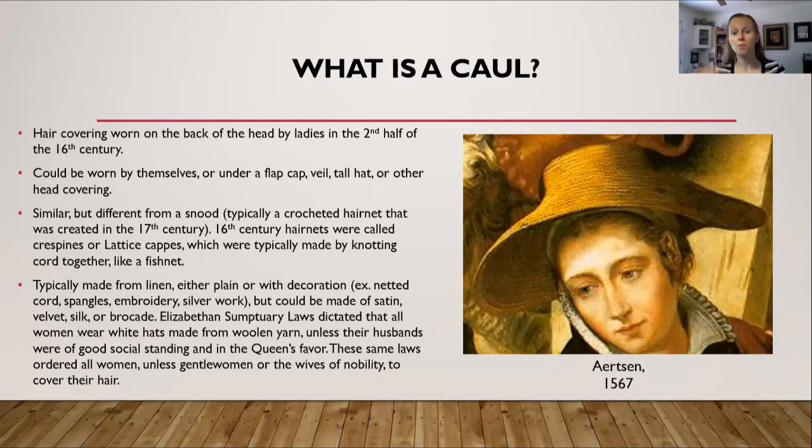As seen in the picture on the right, in the 16th century they did have hair nets. For the purposes of this discussion, we'll say that crochet came into existence in the later half of the 17th century. So what you find at a renaissance festival is probably not historically accurate. For the 16th century, there were hair nets and they were called crispines or lattice caps, typically made by knotting cord together like a fishnet.